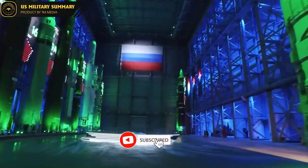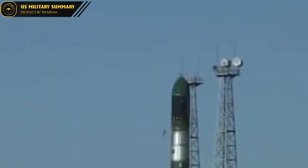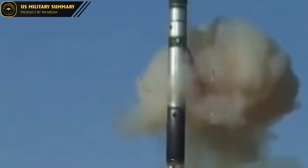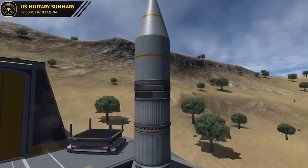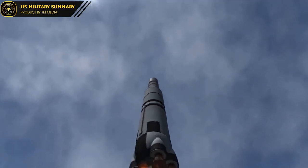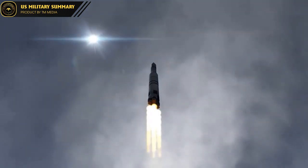In today's world, the significance of nuclear deterrence is more important than ever, and the LGM-30 Minuteman III Intercontinental Ballistic Missile is a critical component of the United States' nuclear weapons arsenal. With its long-range strike capability, the Minuteman III missile system is a powerful tool in maintaining the stability and security of the United States.